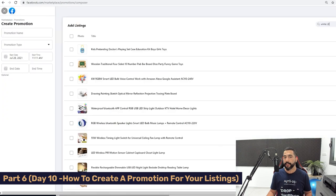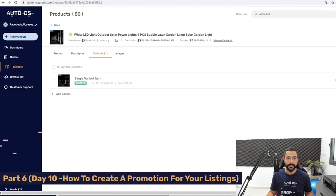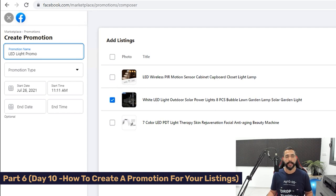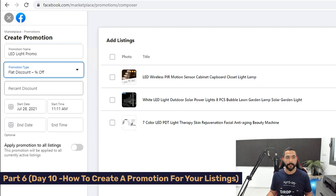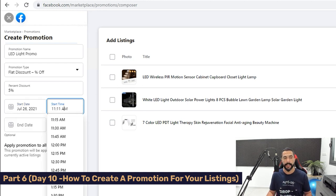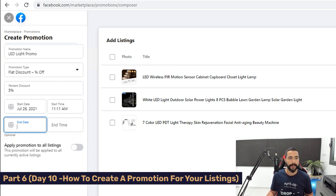I save the updated price through AutoDS — it automatically updates on my Facebook Marketplace shop. Now I'll click Promotions on the left and create a promotion. You can do this for products selling well, or for slow movers you want to push. On the Promotions page, select which listings you want to promote — I'll search for 'white LED' and select that product at $36.99. I'll give this promotion a name: LED Light Promo. Choose the promotion type — flat percentage or fixed dollar amount. I'll go with a 5% discount, then choose start date, end date, and time.